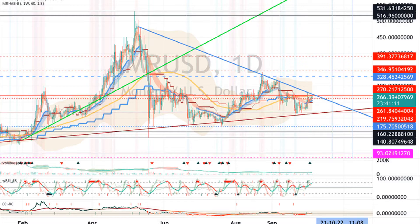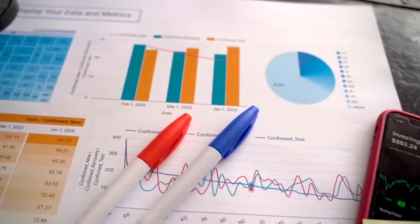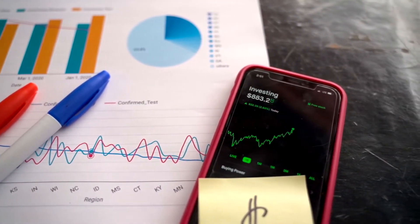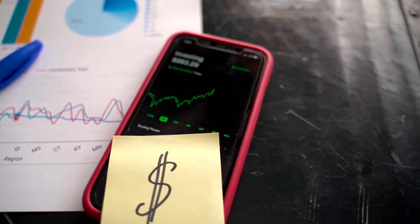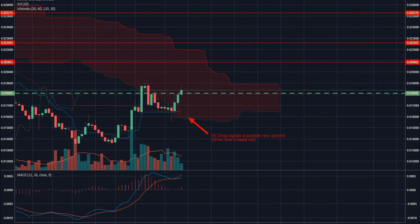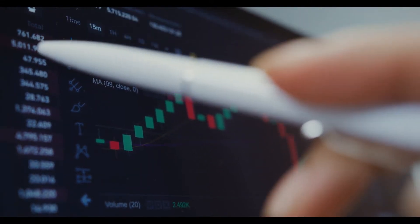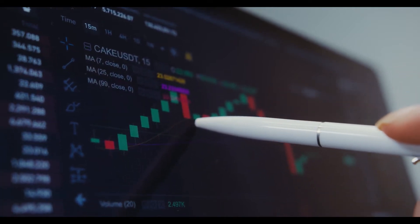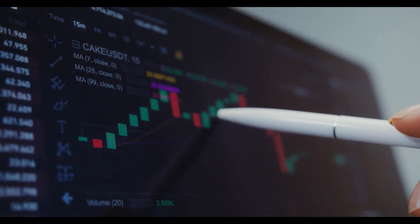Monero price analysis: XMR token price is soon to rise above the $300 mark. XMR token price action indicates a bullish run in the daily chart. The 24-hour trading volume of the coin is $269,421,015, up 40%. The pair XMR/ETH is trading at 0.08021 ETH with an intraday gain of plus 2.87%. XMR token price action creates a bullish engulfing candlestick on the daily technical chart.